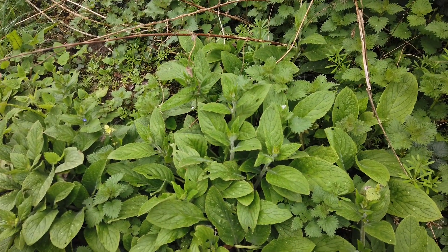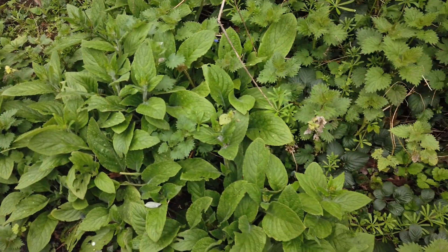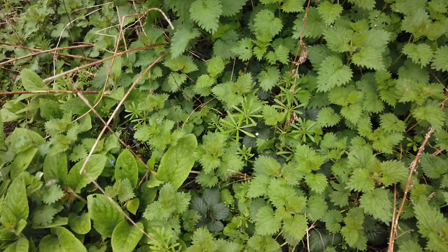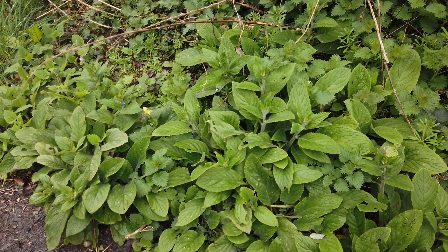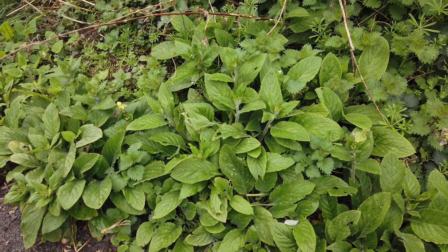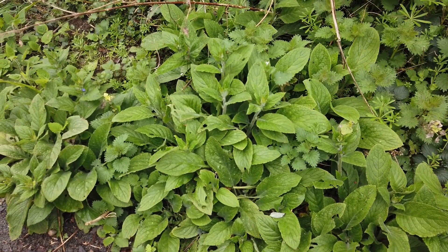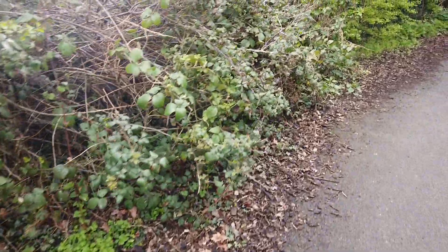Among the wild plants here is comfrey, which is still quite young and tender at this time of year. It's growing among stinging nettles and some cleavers. Comfrey was traditionally used to draw bad stuff out of wounds and to help reset bones, so it has a long history as a medicinal plant here in Europe.